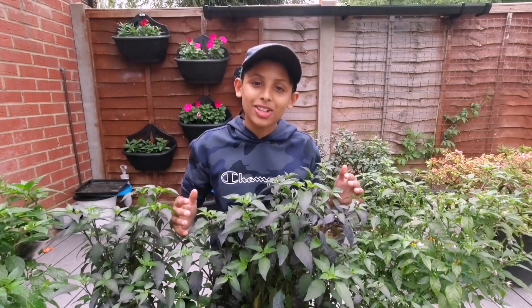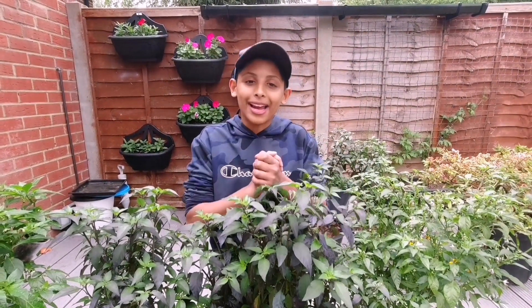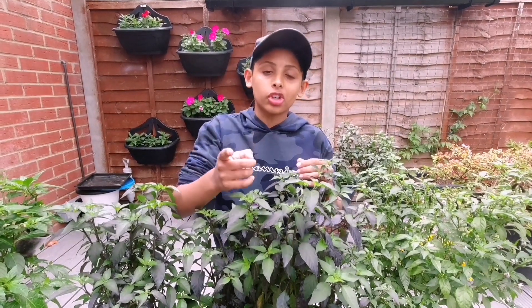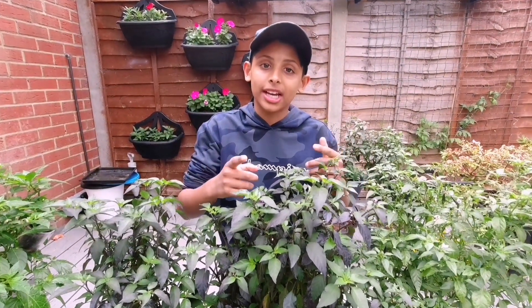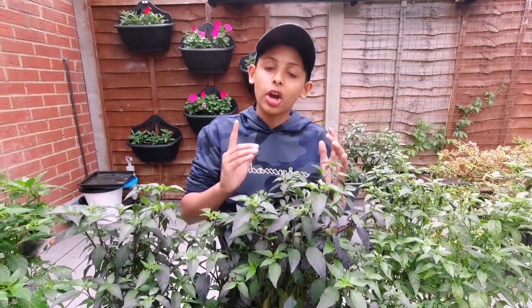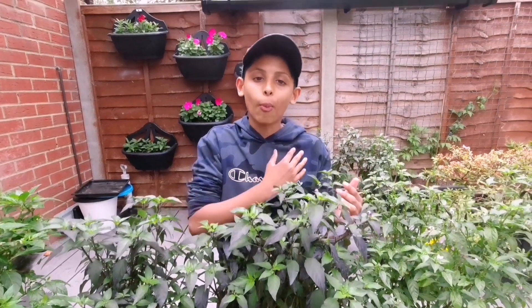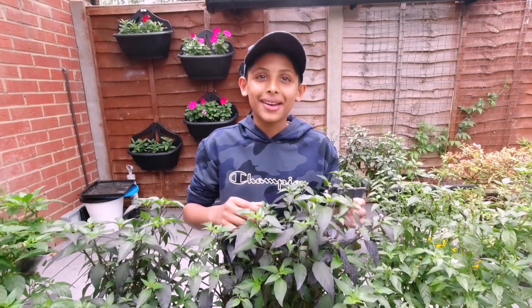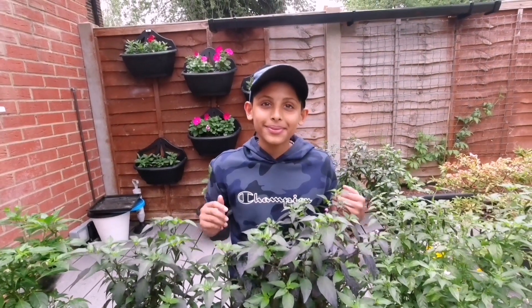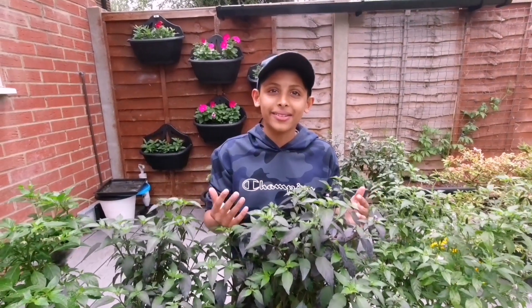Would you like to see a chilli challenge — me against my dad? If you want us to do it, we need at least a hundred comments on this video asking us to. Every one green chilli I have, my dad has to have ten. That's crazy! But Dad, you're the best at eating chillies. So I'd eat ten chillies and Akib would have one.